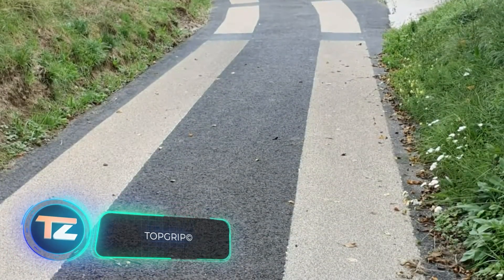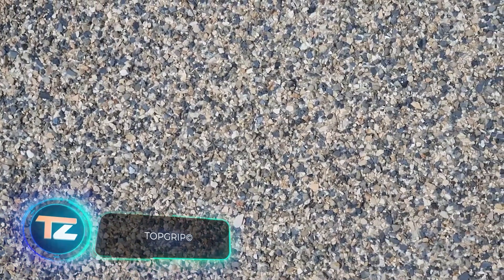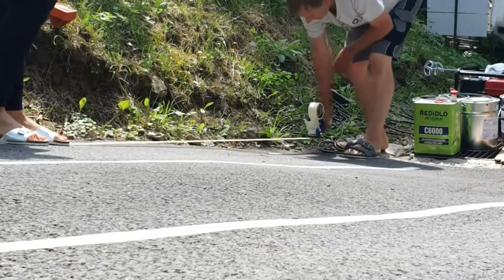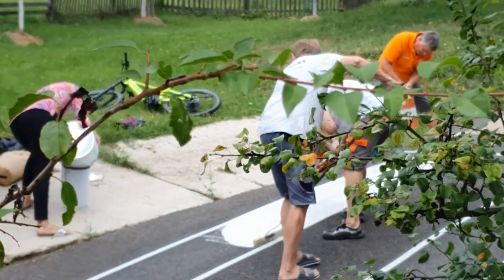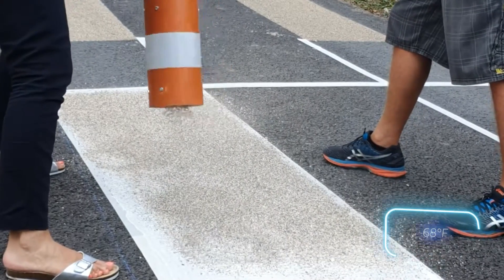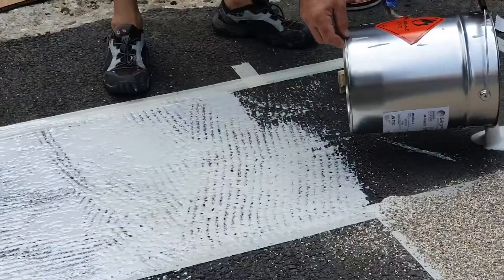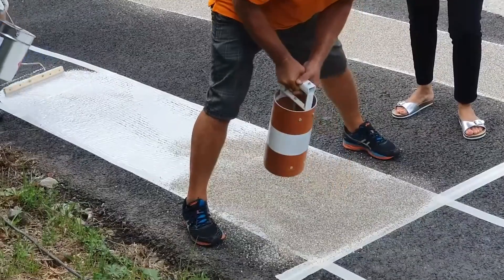Top Grip is perfect for crosswalks, tight corners, crossings, and other areas with potential hazards. When applied to concrete or asphalt, it boosts traction by 30–40%. Made of plastic with methacrylate resin and bauxite, Top Grip requires a special primer layer when used on concrete. It sets quickly, hardening in just 20 minutes at 20 degrees Celsius, and usage ranges from 3 to 5 kilograms per square meter. This product is manufactured in Switzerland.